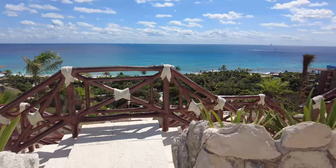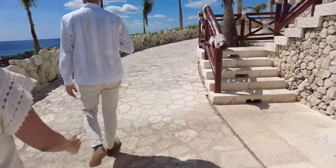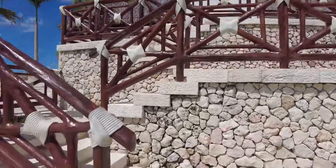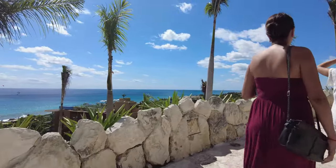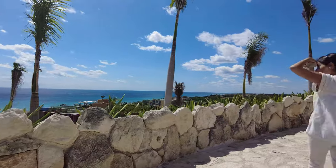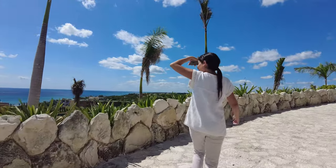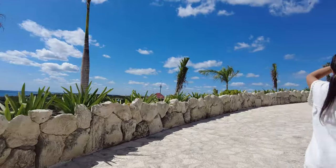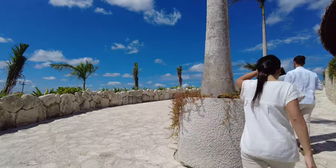The first site visit we're doing is the Chapel of Todos Los Angeles. This is the view of the chapel when you come up out of the elevator. We are doing a Catholic ceremony and the views up here are absolutely amazing. The time for our ceremony is planned at five o'clock.